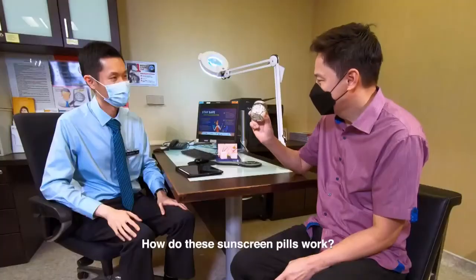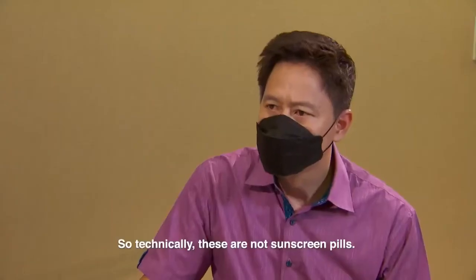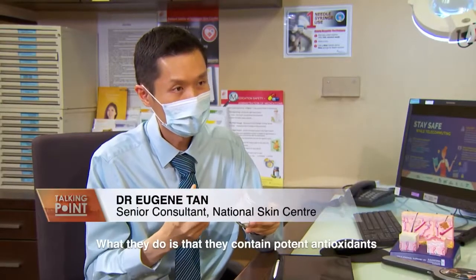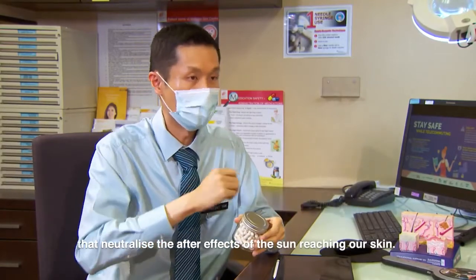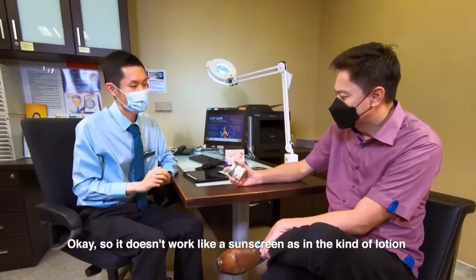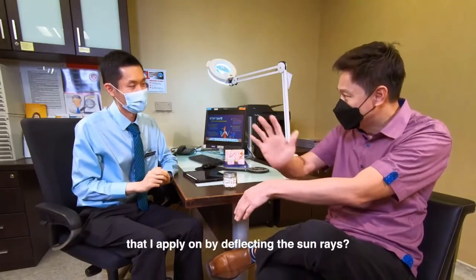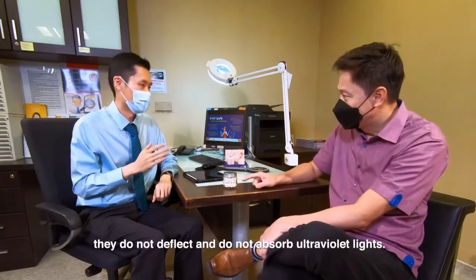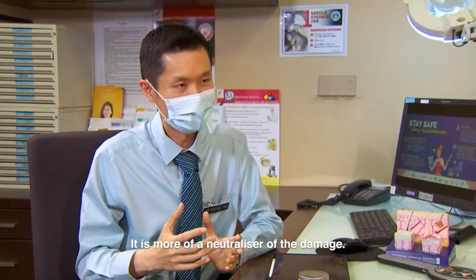How do these sunscreen pills work? Technically, these are not sunscreen pills. What they do is contain potent antioxidants that neutralise the after effects of the sun reaching our skin. So it doesn't work like a sunscreen lotion that deflects sun rays? That's right — they do not deflect and they do not absorb ultraviolet light. It's more of a neutraliser of the damage.